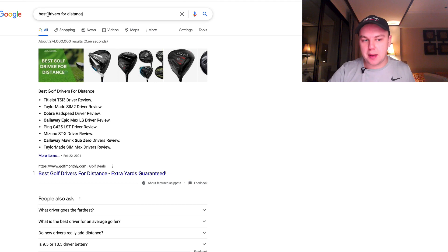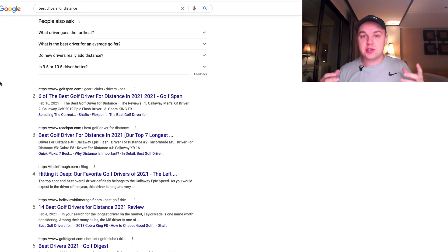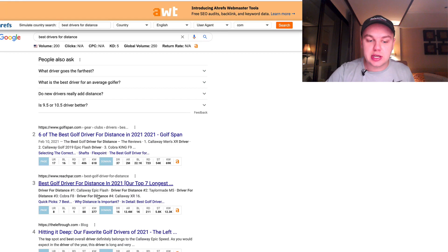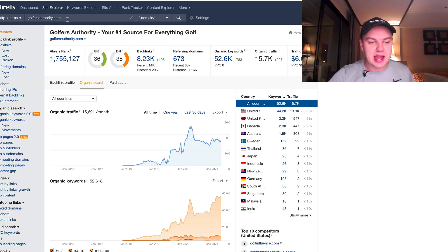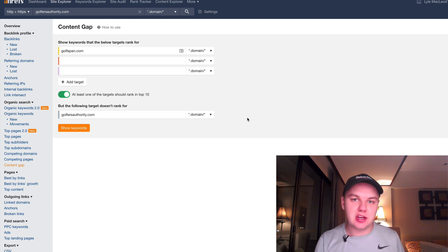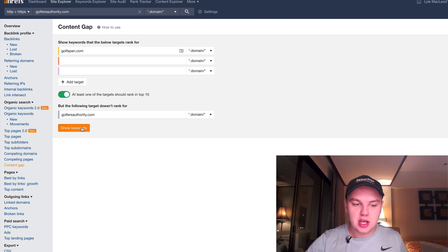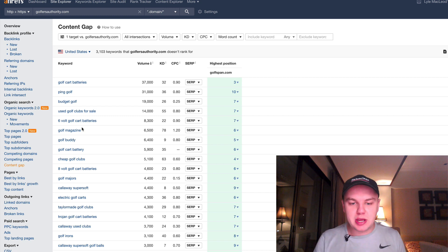Here's the process. The first step is you take a keyword — for example, 'best drivers for distance.' You come in and find competitors who are already ranking for that keyword at a similar level of authority, not a massive site like Amazon. You're looking for another golf affiliate site similar to what you're building. Another way to find competitors is to put your website into Ahrefs and look at the top 10 competitors. Then you run a content gap audit inside Ahrefs, which shows you keywords those competitors are ranking for that you're not ranking for right now.